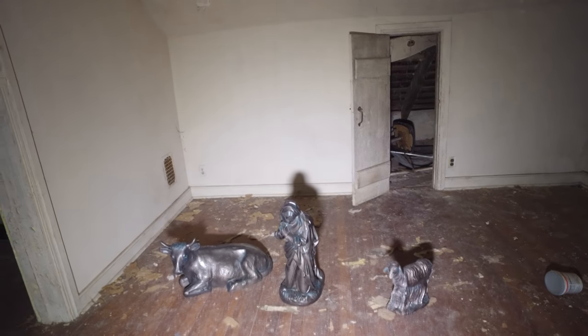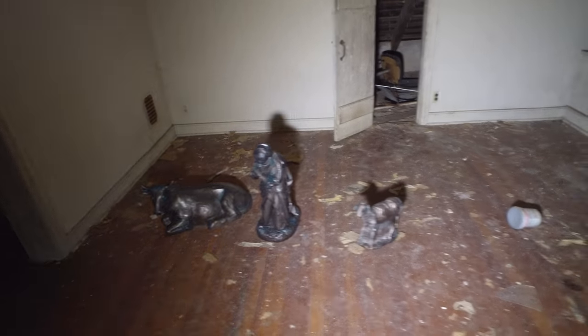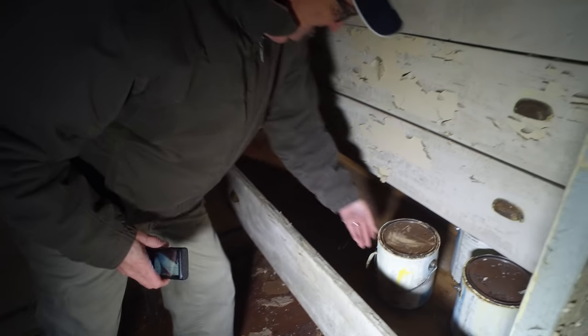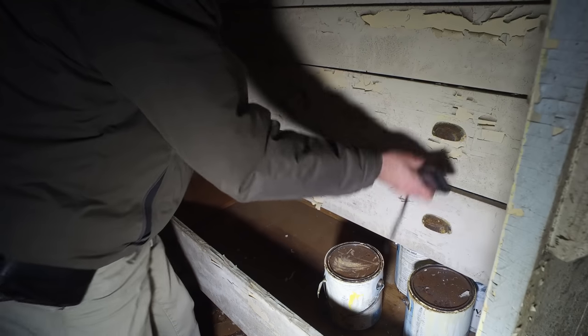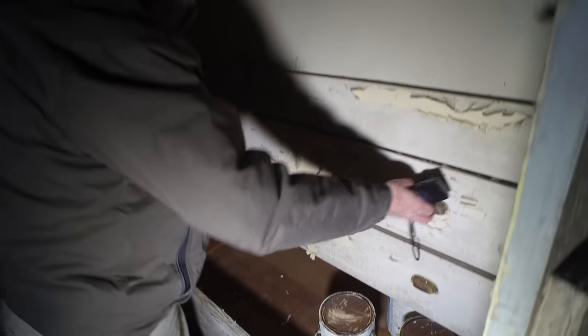More doors. Lots of storage — paint cans with stuff in them. They're probably very old paint cans. Nothing in there — another little cubby hole area here.